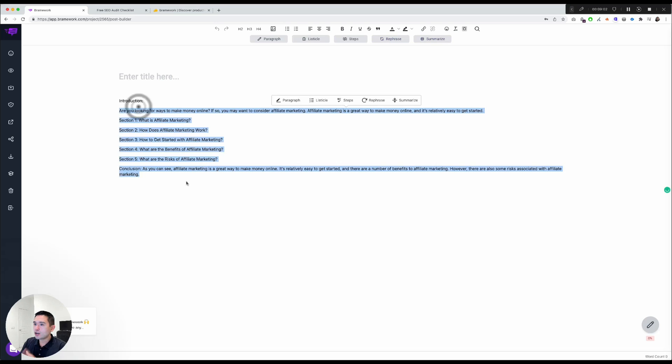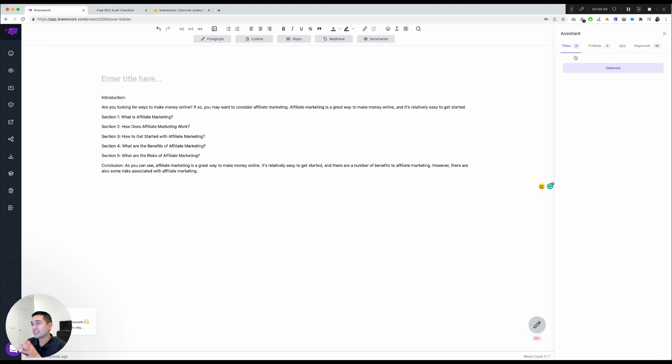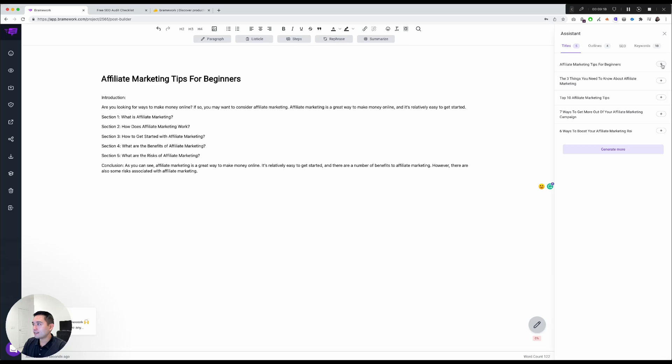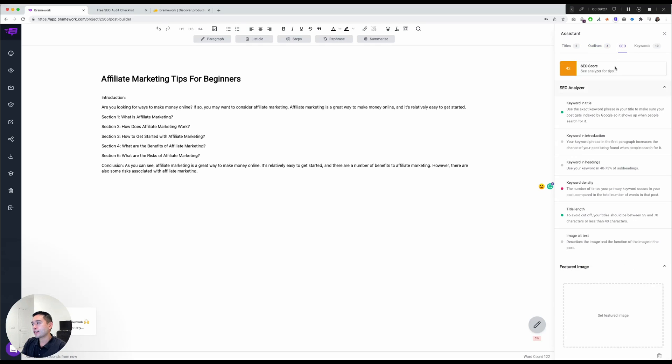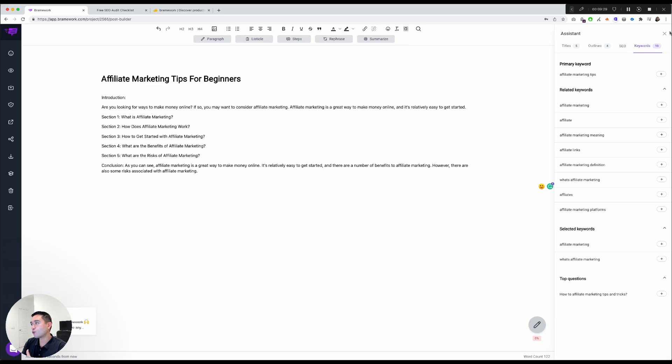In the editor, if you click Assistant and there are no titles yet, click Generate and it creates titles. If you like one, click the plus button and it automatically adds it to the title section. You can also view additional outlines, check the SEO score, and review keywords. Really cool.